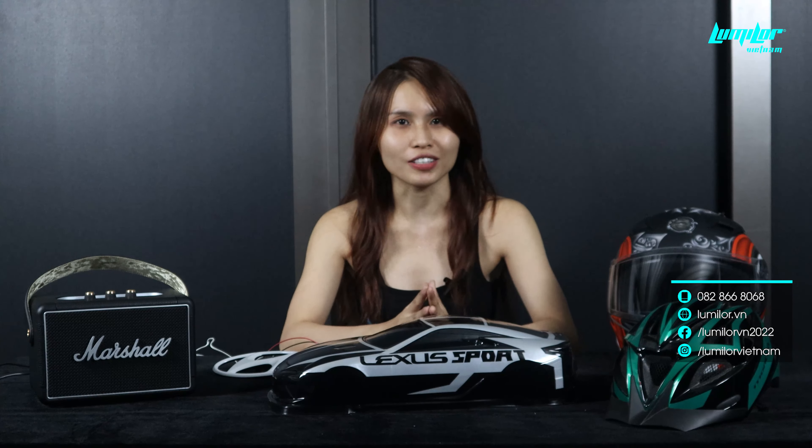Còn nếu như bạn là một thợ sơn mong muốn nâng trình của mình trong việc thiết kế và tô điểm cho những chiếc xe, thì cũng đừng ngần ngại tham gia cùng khóa học đào tạo thợ sơn Lumiler và có thể liên hệ với Lumiler thông qua hotline.